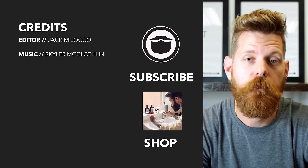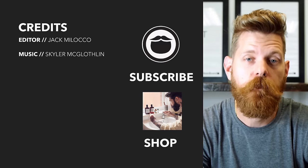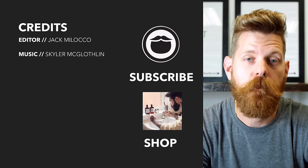Beardbrand is a premium men's grooming company with products not only for your beard but also your hair and body. Do yourself a favor and head over to beardbrand.com and take care of yourself, or you can stick around and watch a few more of our awesome videos.